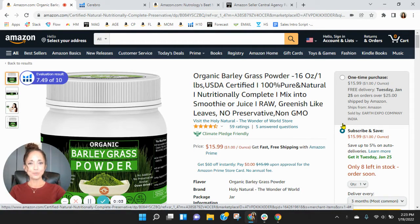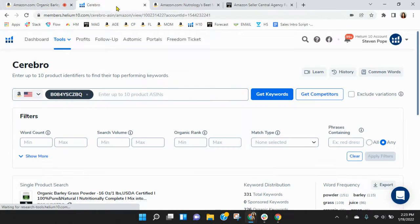Hi Rajesh. I put together this short video audit of your listing on Amazon, and it's my hope that I'll earn a phone call with you. My name is Shawn, and I'm with My Amazon Guy. I've got your listing pulled up right here for the organic barley grass powder. Before we go through the listing, one of the first things I like to do is take a peek behind the scenes, so I grabbed your ASIN and pulled it into Helium 10.